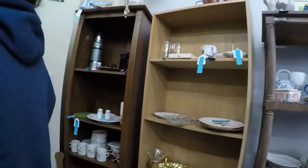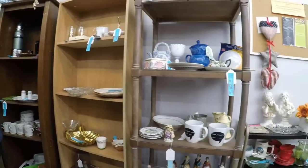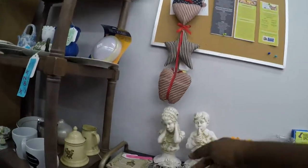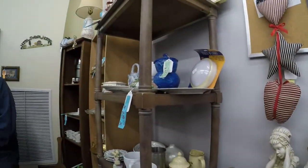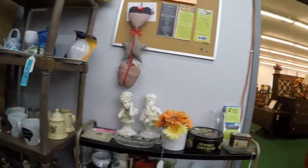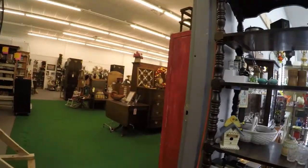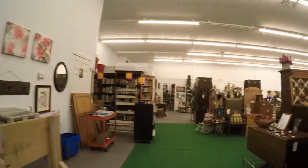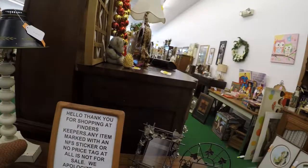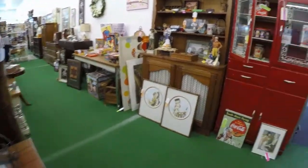I think the way they do it is every so many days they price things down and mark them down. I've bought these fans fifty million times. Do they usually sell? We listed them and I keep buying them. That sounds like me! There's a fan here for nine dollars - I've always done very well with fans.